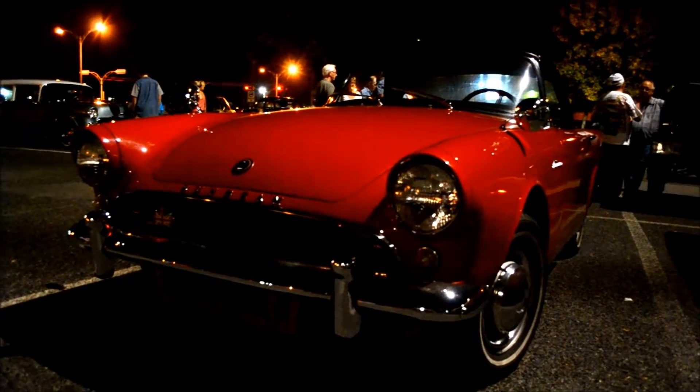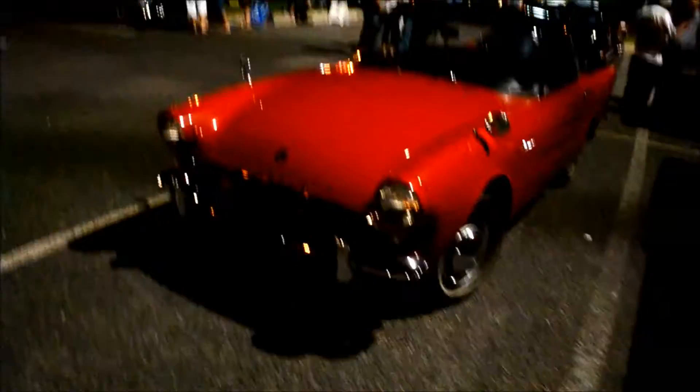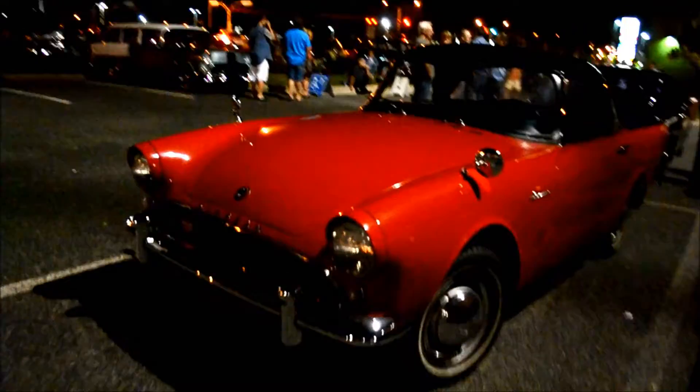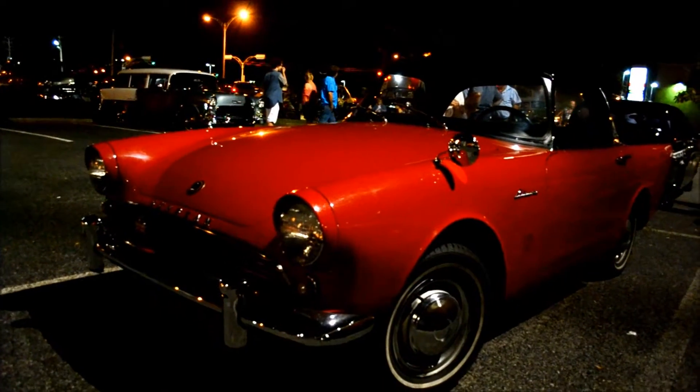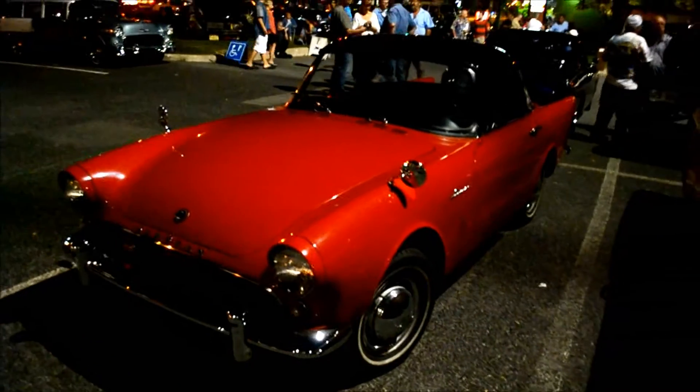Look at this. These are neat little English cars. Sunbeam Alpine. Watch out, Simon. Look how cool that is. It's even got the fender-mounted rearview mirrors. Wow, that's pretty weird, actually.